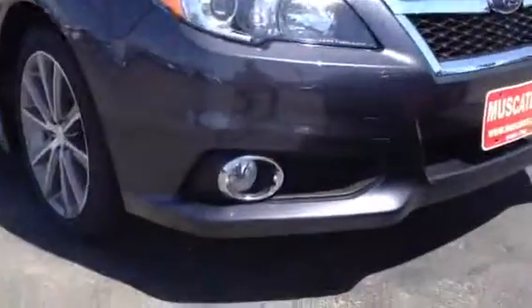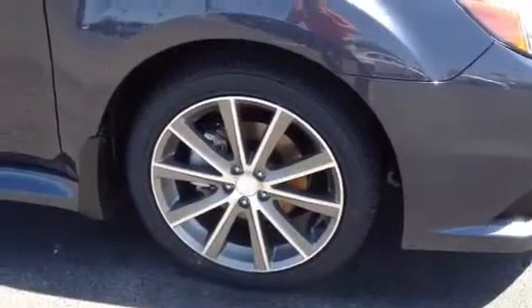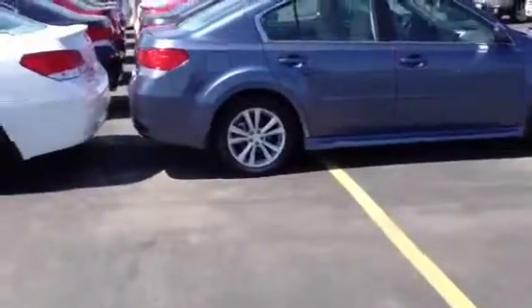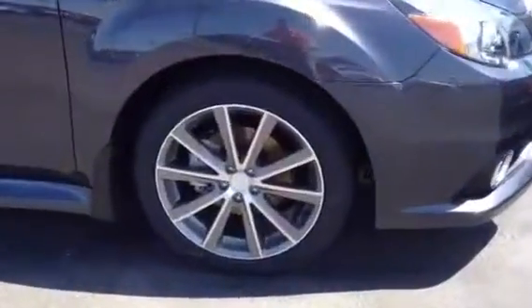This one does have the fog lights here. The Sport offers the 18 inch aluminum alloy wheels. We can take a quick peek at our other Legacies — there's the wheels on a regular Legacy compared to the Sport over here. It's a very sharp look.